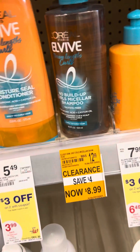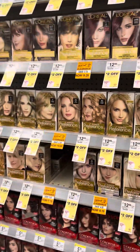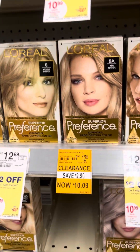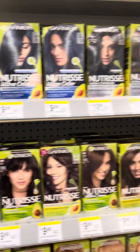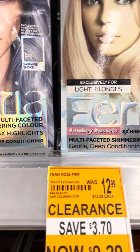L'Oreal has some more items going for $3.99 down there. Just check your clearance — there are some good coupons for hair dye too. We have some $5 coupons for the L'Oreal.